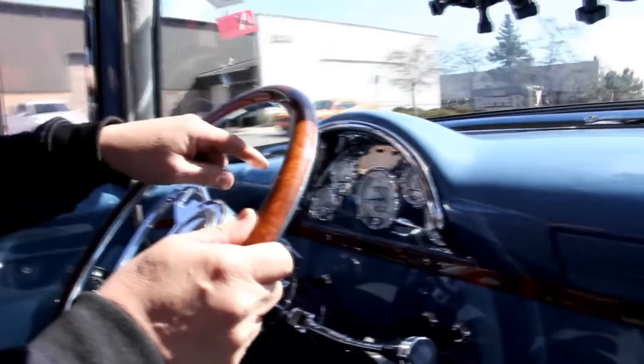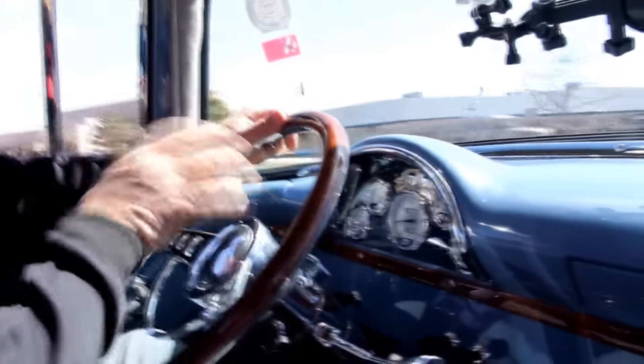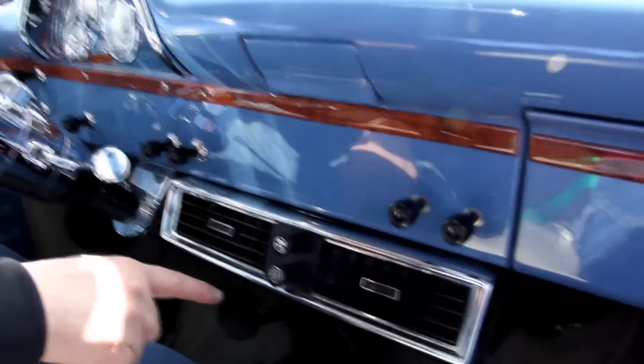Let's take this '56 Ford truck for a ride — I love this thing. You want to talk about bringing back memories from high school. I had a buddy that had a '55 Ford truck and we rode that thing all through high school. Down here on the dash we've got water temp, battery gauge, speedo, fuel gauge, oil pressure gauge — all brand new and all looking good. Got the AC under the dash too.